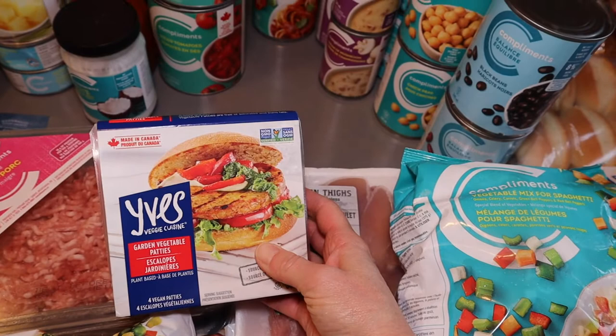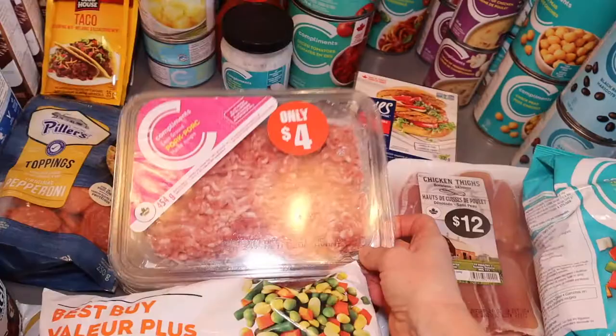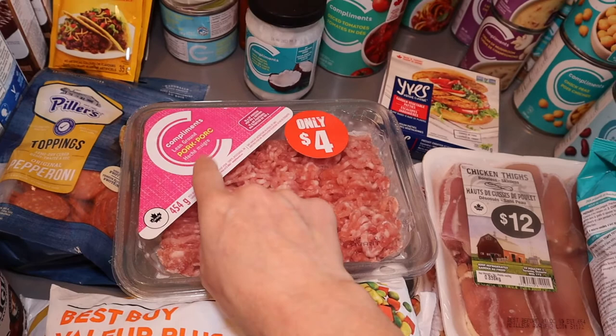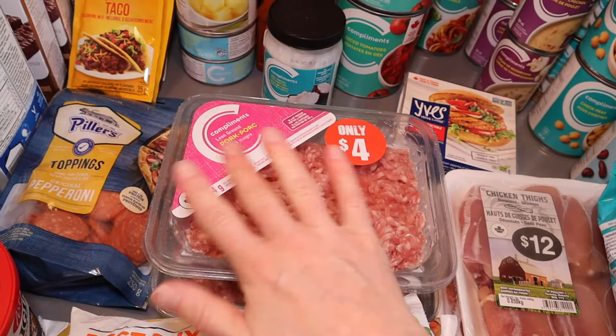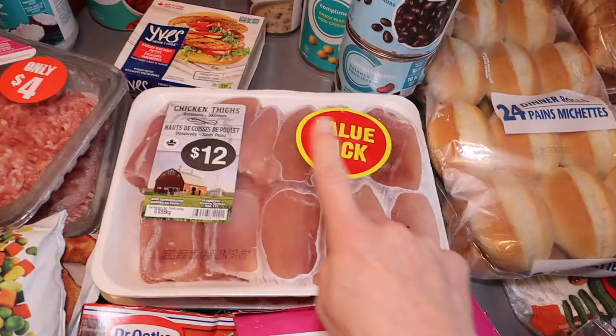I'm not a huge meat eater myself, so I got some veggie patties for dinners when everyone else is having something meaty. For ground meat, I got two packages — one for chili and one for spaghetti sauce. I got ground pork because ground beef in our area is almost always the most expensive. I choose between ground beef, pork, or chicken — whichever is cheapest that week. For meatballs, shepherd's pie, anything like that, pork or chicken works just as well and sometimes tastes even better.